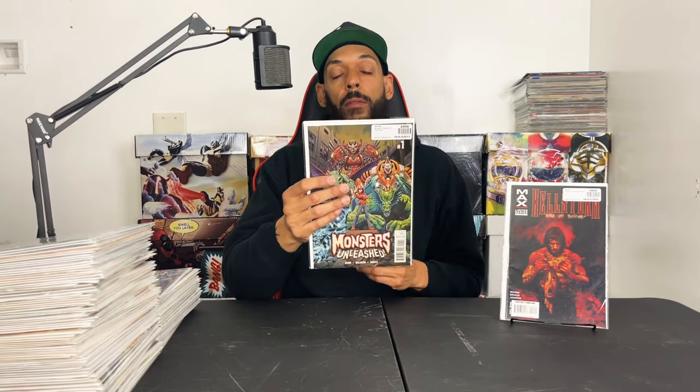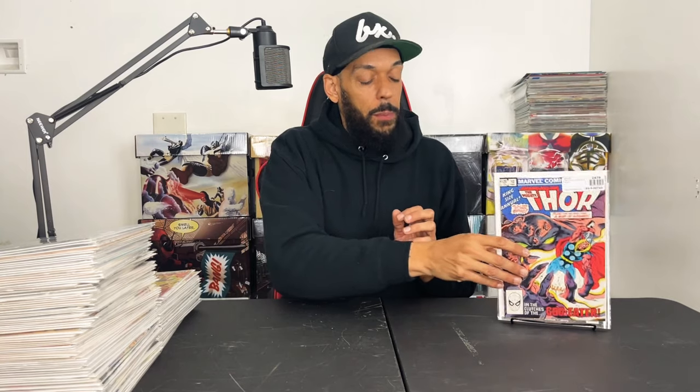Monsters Unleashed issue 1 from 2017 has the first full appearance of Kid Kaiju and also they team up with Elsa Bloodstone — got two of those. Thor Annual 10 has the first appearance of a few gods, but I picked this one up for the first appearance of one of the Egyptian gods that might be shown in the Moon Knight series — I'll put the name down below.